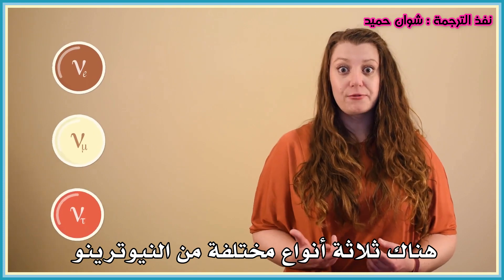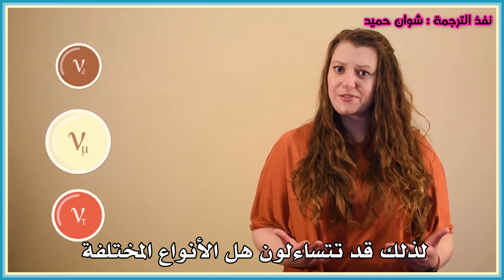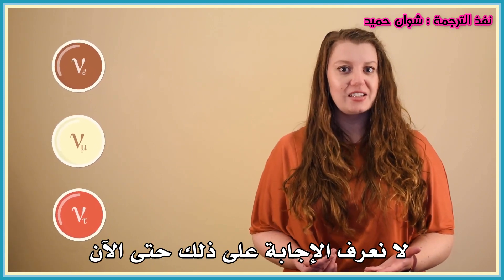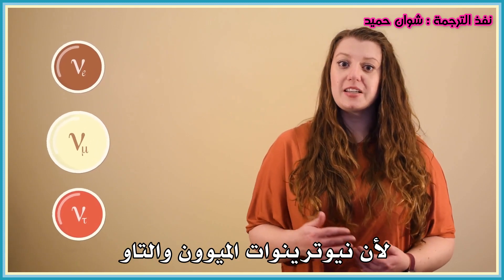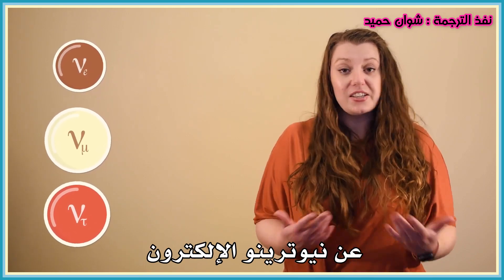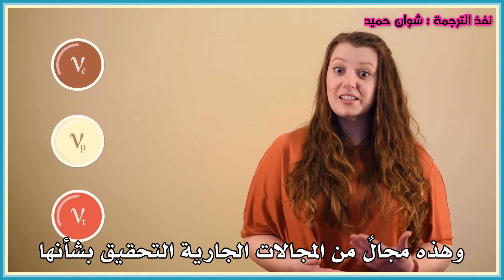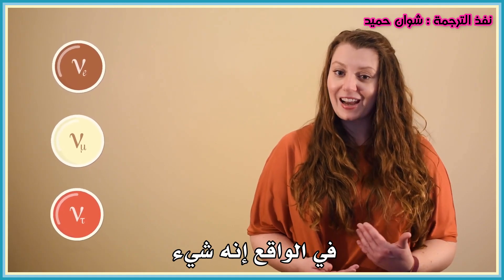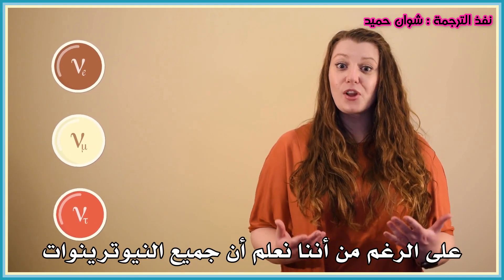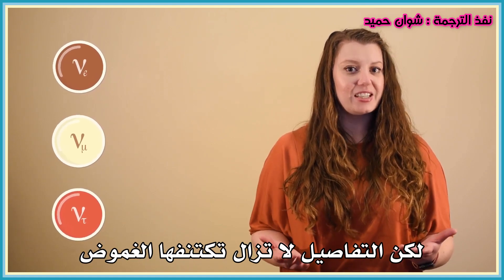Now, there are three different types of neutrino, so you might wonder: do the different types have different cross-sections? It turns out we actually don't know the answer to that yet. Because muon and tau neutrinos interact a bit differently than electron neutrinos, it's entirely possible that their overall cross-section could be different too. But that's an area of ongoing investigation — in fact, it's something that I'm hoping to research myself in the future. Even though we know that all neutrinos have tiny cross-sections, the details are still a mystery.